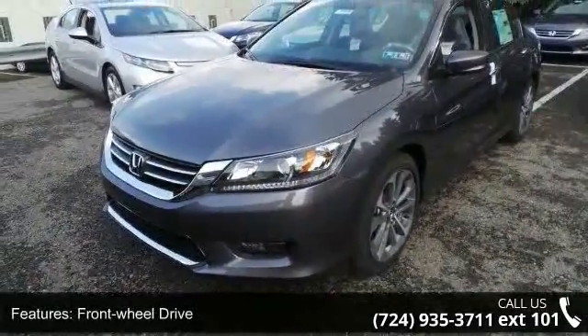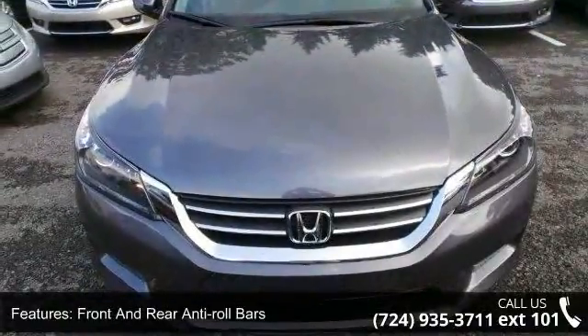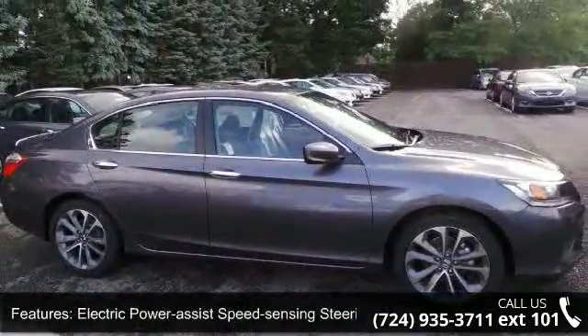Enjoy these notable features: front wheel drive, front and rear anti-roll bars, electric power assist speed sensing steering, 18-inch alloy wheels, and a steel spare wheel.